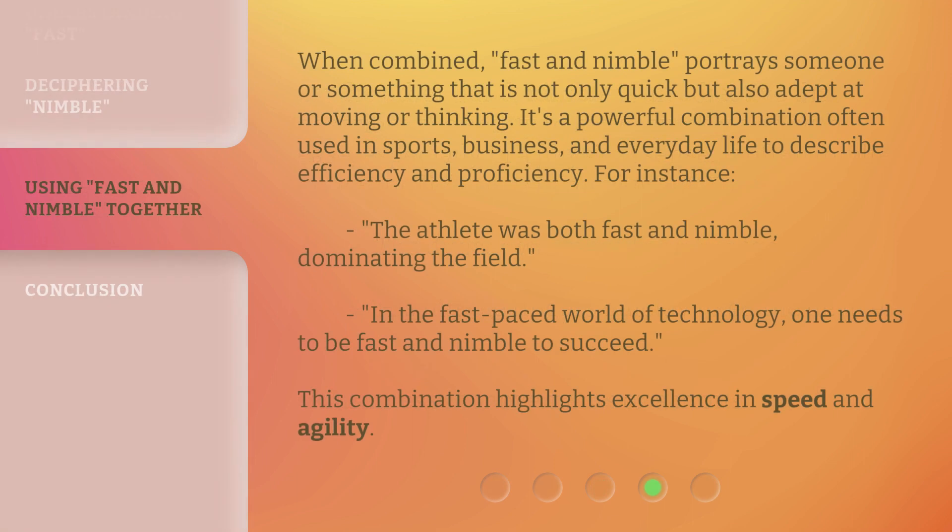When combined, fast and nimble portrays someone or something that is not only quick but also adept at moving or thinking. It's a powerful combination often used in sports, business, and everyday life to describe efficiency and proficiency. For instance, the athlete was both fast and nimble, dominating the field. In the fast-paced world of technology, one needs to be fast and nimble to succeed. This combination highlights excellence in speed and agility.